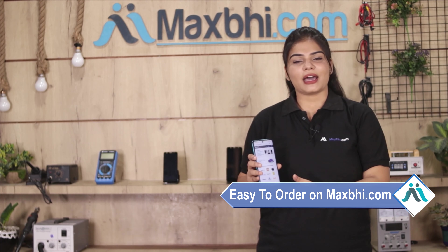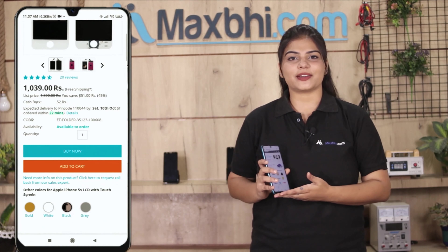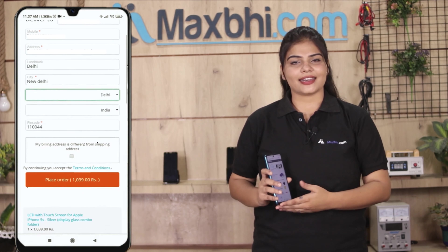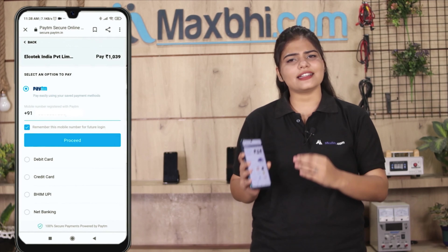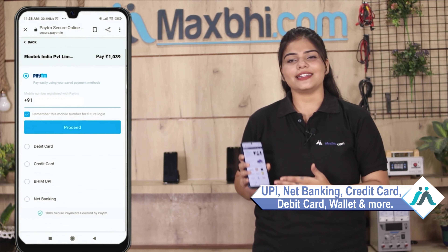Maxp.com is very easy and simple to use. Our website supports multiple payment options for online orders, including net banking, credit or debit cards, wallet, and more.